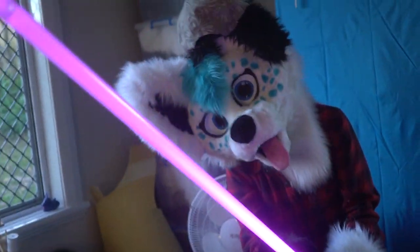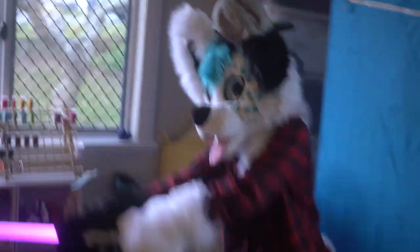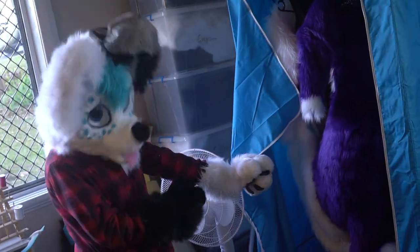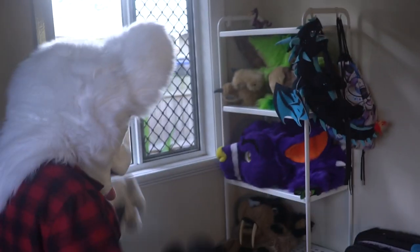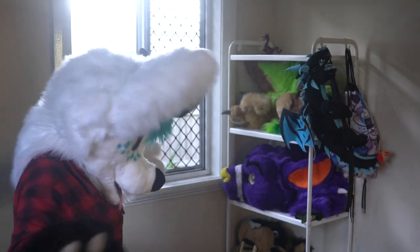Got a real treat for you right here — this is my lightsaber. Yeah, you bet you didn't know I was a Jedi! Watch out, watch out, watch out. This is where I keep my body suits. This is my birthday suit. I've got fursuit props down there, I've got digi padding. And along here this is my head tower — the Tower of Beans. This is where all my fursuits live, and my future fursuits will live.